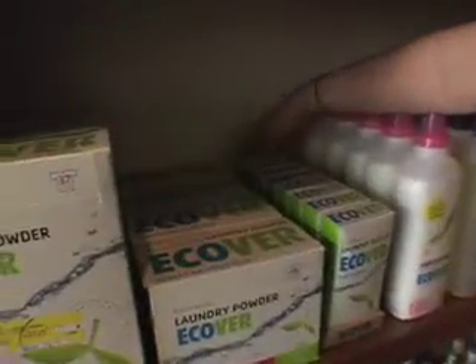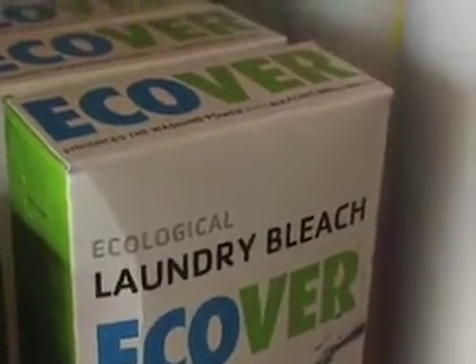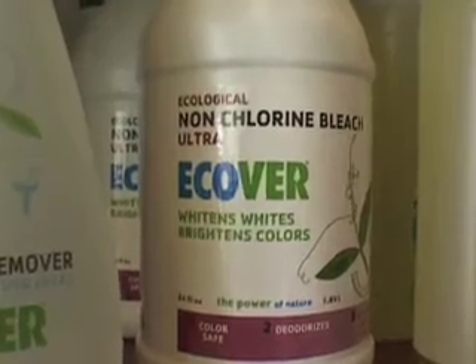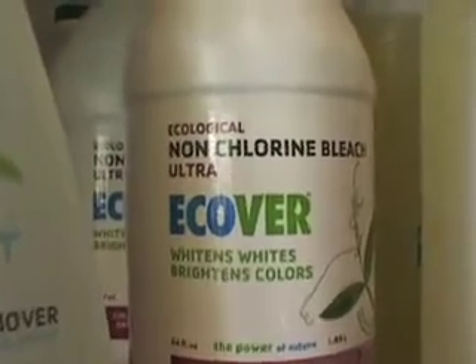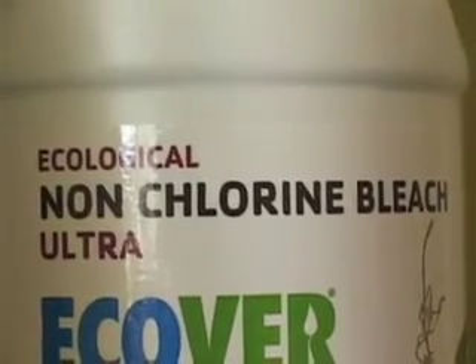They also have a liquid non-chlorine bleach, which is safe for colors and for whites — it's just a solution of hydrogen peroxide. There's a difference between what's bad for you and what's bad for the environment. Chlorine is a minor irritant to mucous membranes, lungs, throat, nose, and mouth. But I think more of the concern is that chlorine is getting into the waterways.